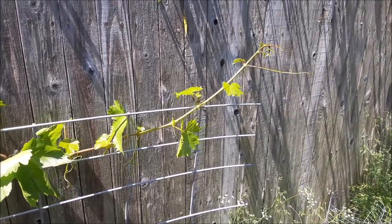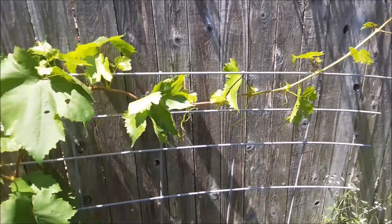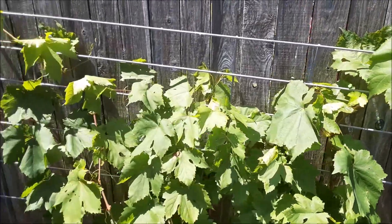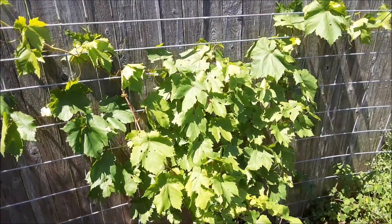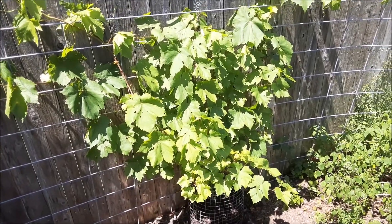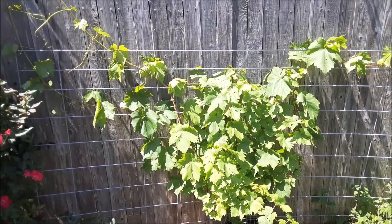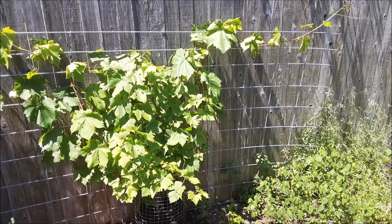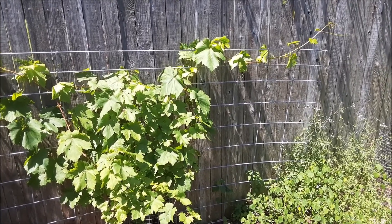Or I could use my steamer — I have a hand steamer that I might be able to use. So I'll keep an eye on this. This is a two-year-old grapevine, a Thompson green grape. We'll just let this guy continue to grow through the summer, and like I said, I'll keep an eye on those ants and aphids.